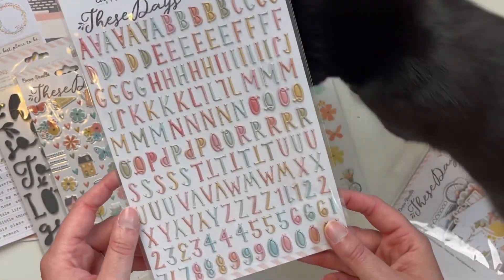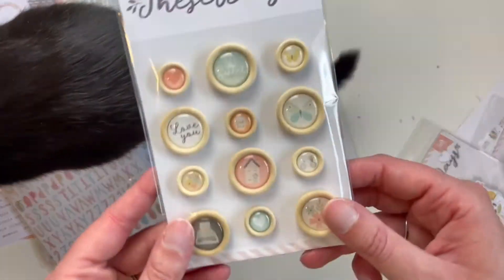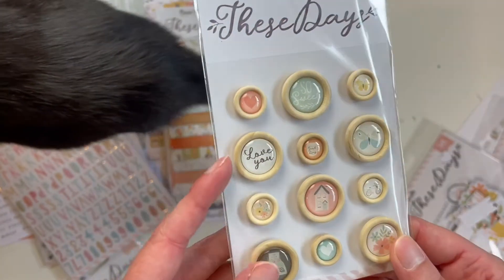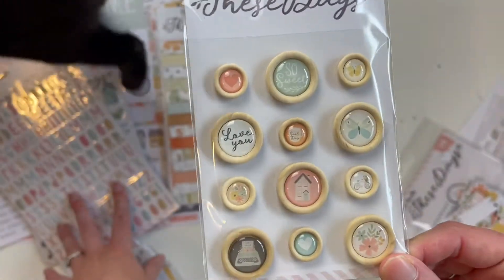There are 160 pieces and I really like the size — that they're smaller. Then we have these wood buttons — they're like sticky on the back I would imagine — and they're really cute. They match the collection so perfectly.